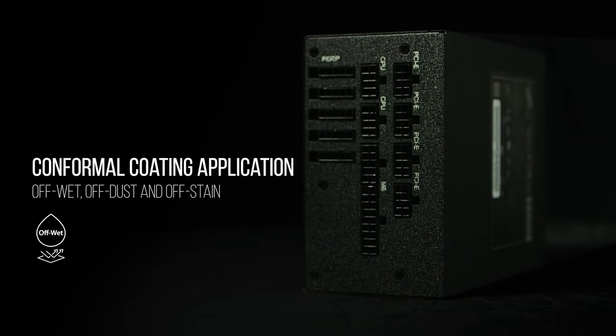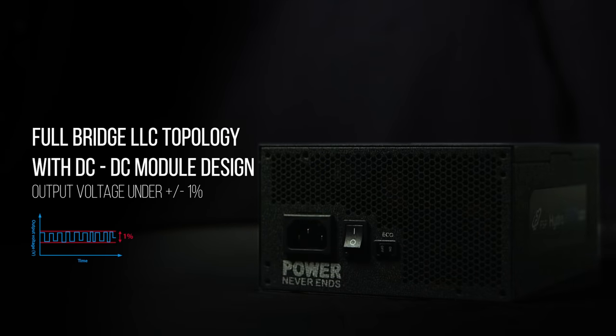FSP is the first to apply conformal coatings to prevent short circuits from dust, rust, humidity, and little insects. It is tested to guarantee perfect performance even in harsh environments.